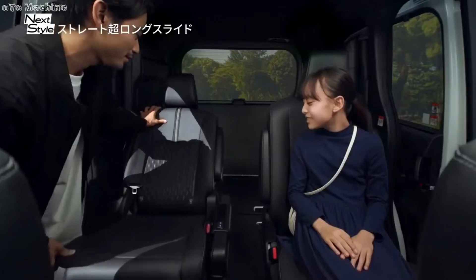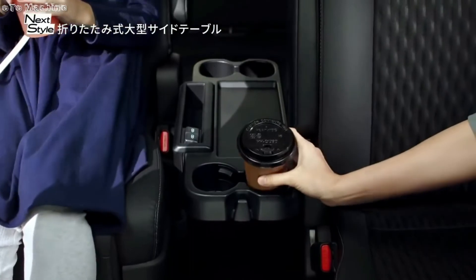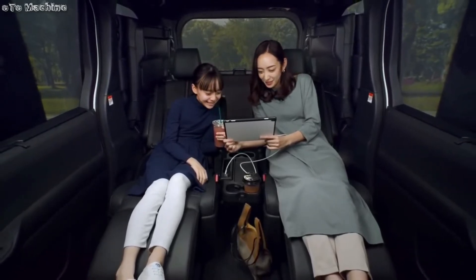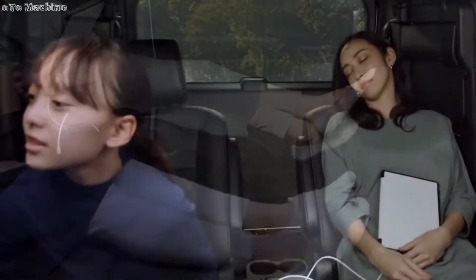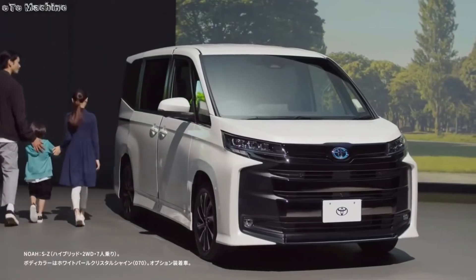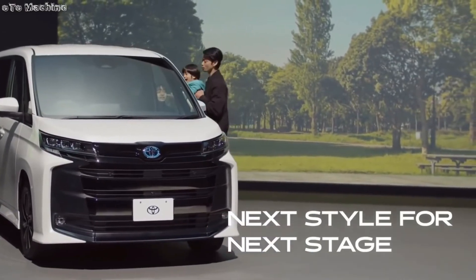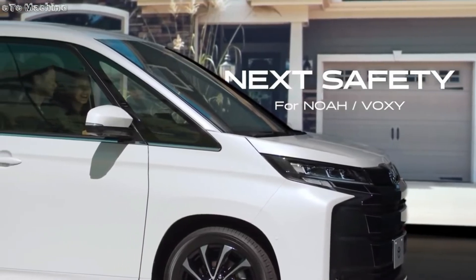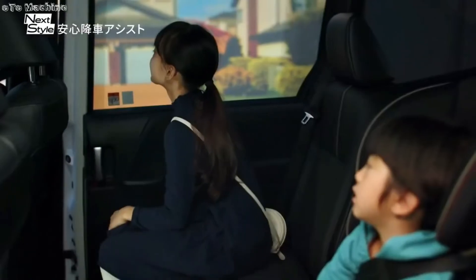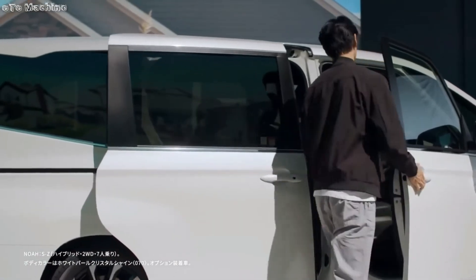Projector LED headlamps, LED front fog lamps, power sliding doors with one-touch switch, universal step, and power tailgate will be among the main exterior features. Interior highlights will include a 10.5-inch HD touchscreen, color head-up display, infotainment system, digital IRVM, dual-zone automatic climate control, and USB Type-C charging ports. On the safety front, available equipment will include a panoramic view monitor with a see-through function, driver monitoring camera, Blind Spot Monitor (BSM), Active Steering Assist, Front Cross Traffic Alert (FCTA), and Lane Change Assist (LCA). More details are available on creative311.com.